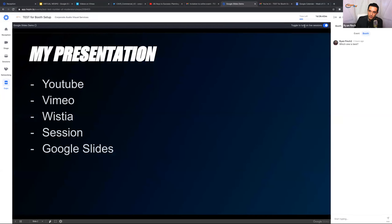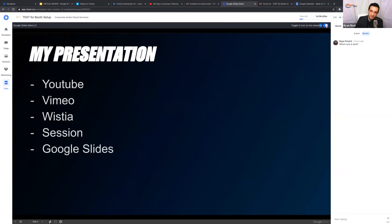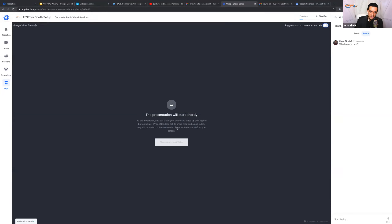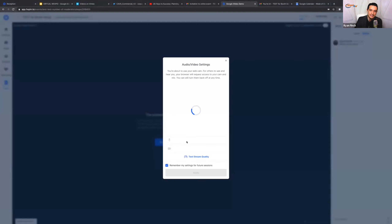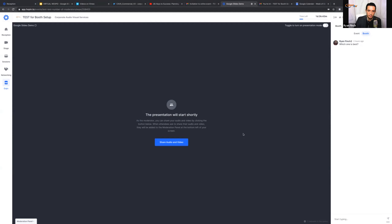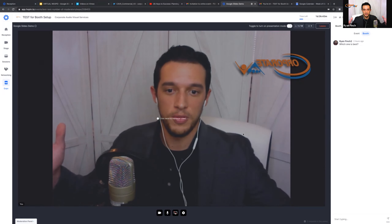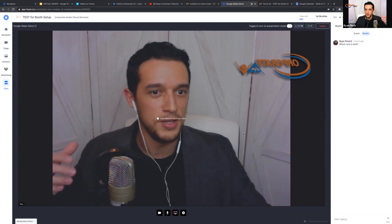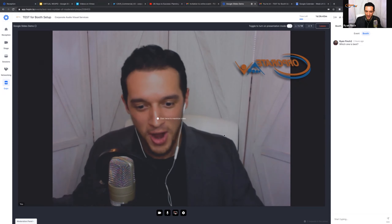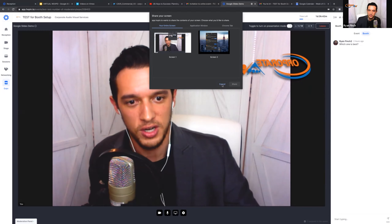If I want people to see me, there's a toggle right up here — 'Toggle to turn on live sessions.' I flip that button, it asks if I want to be seen and heard, I say yes, select my microphone and camera, and hit apply. Now anybody who comes into my booth is going to be greeted by me — they can see me, hear me, we can talk, I can share my screen. It's similar to Zoom controls.